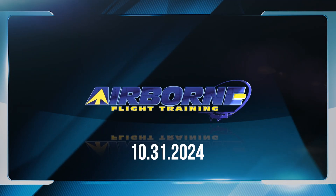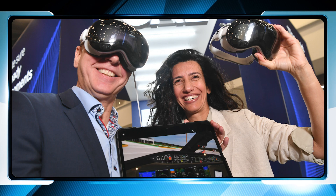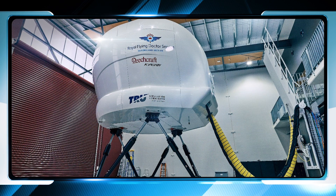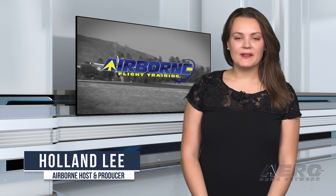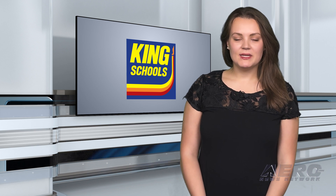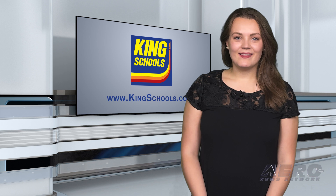Welcome to Airborne Flight Training. Coming up on this week's episode: CAE first to develop flight training app for Apple Vision Pro; Skywings takes delivery of two Diamond DA40NG aircraft; True Full Flight Sim delivered to Queensland Medical Service. I'm your host, Holland Lee. Welcome to Airborne Flight Training, a weekly program dedicated to future aviators and aviation professionals. Airborne Flight Training is brought to you in part by King Schools, leading aviation training programs for over 50 years. Find out why pilots love King teaching at kingschools.com. Now let's get into today's stories.